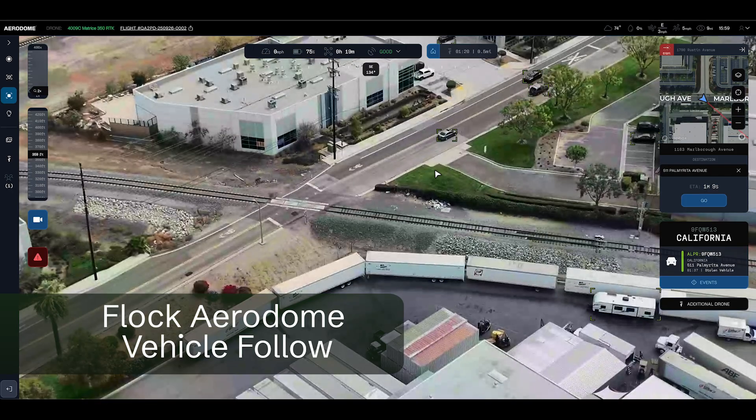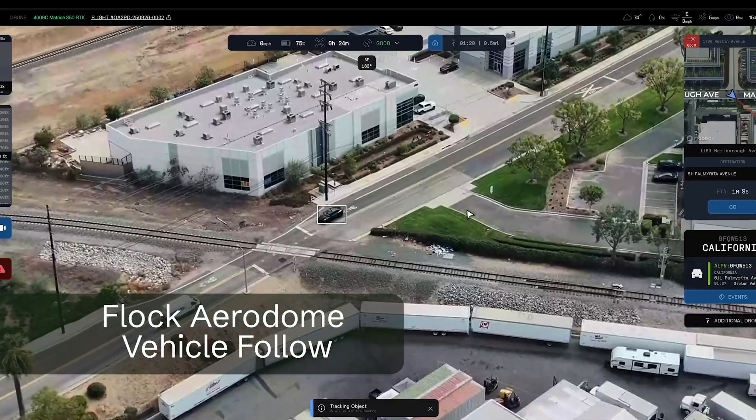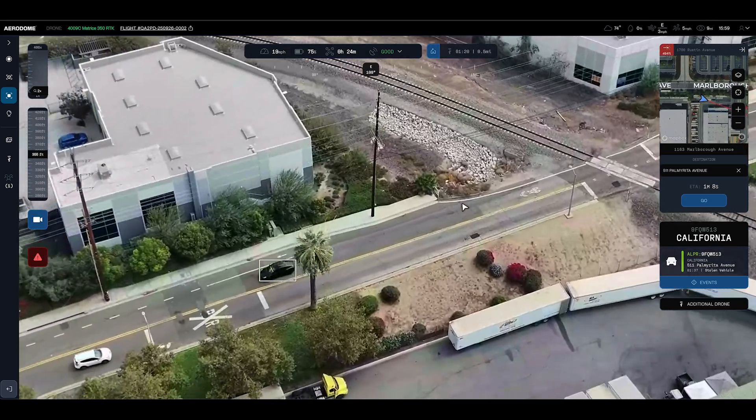Today I'm here to announce the future of drone first responder technology. Imagine as a DFR pilot you're responding to an Amber Alert vehicle. You find the vehicle and it's driving down a busy highway. Now all you have to do is click the vehicle on the screen — the drone's camera will automatically start following that vehicle, and it's not just the camera.